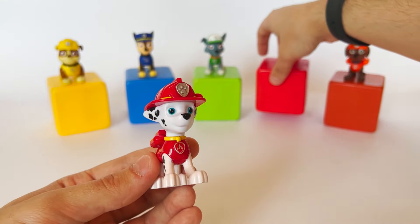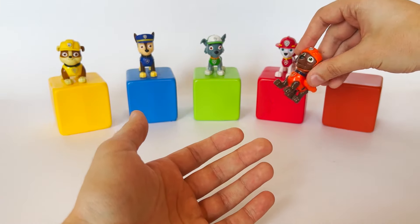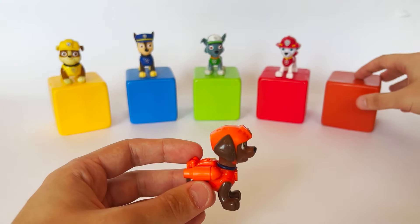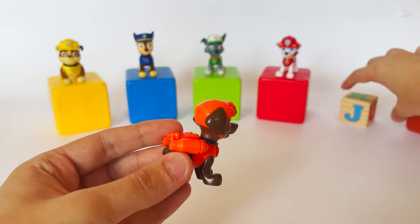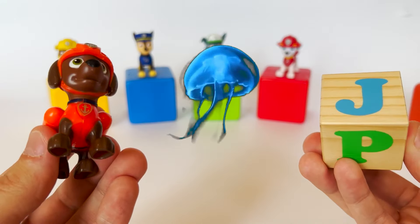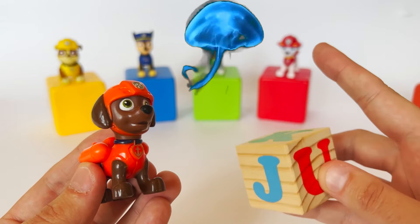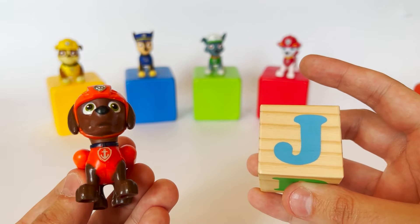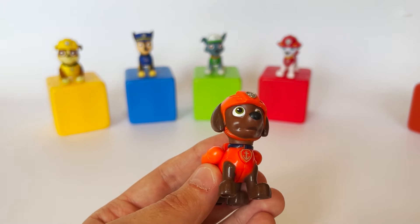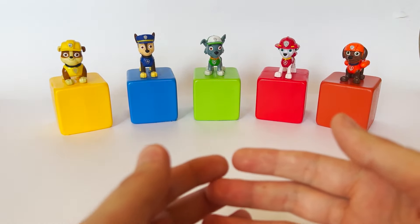Let's go to the last cube with the help of Zuma. I'm ready to dive in! It's the letter J. J like jellyfish! Jellyfish live in the ocean and can sting — it's better not to get too close to them. I've heard they can be both big and small. That is correct, Zuma — they can indeed be big and small. Well done! So we have learned the first 10 letters of the alphabet. Great job!